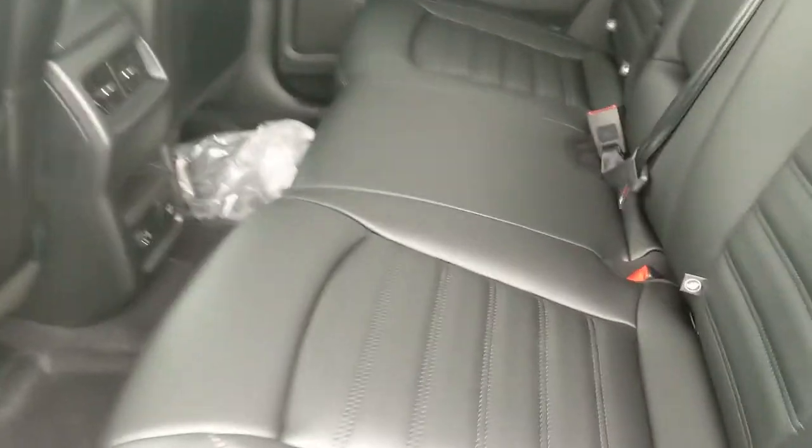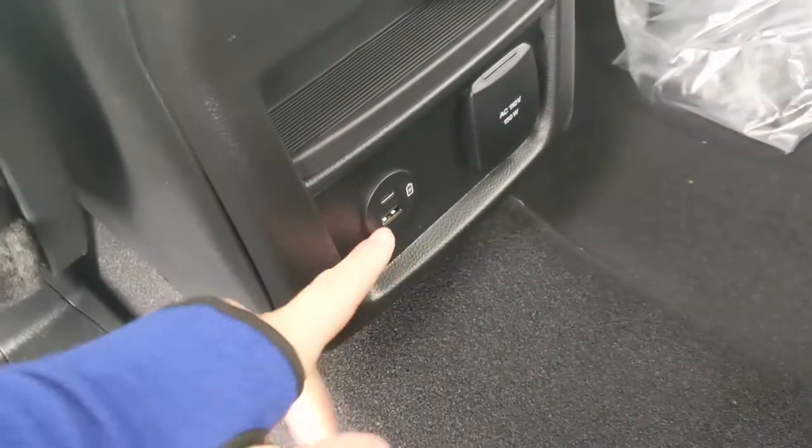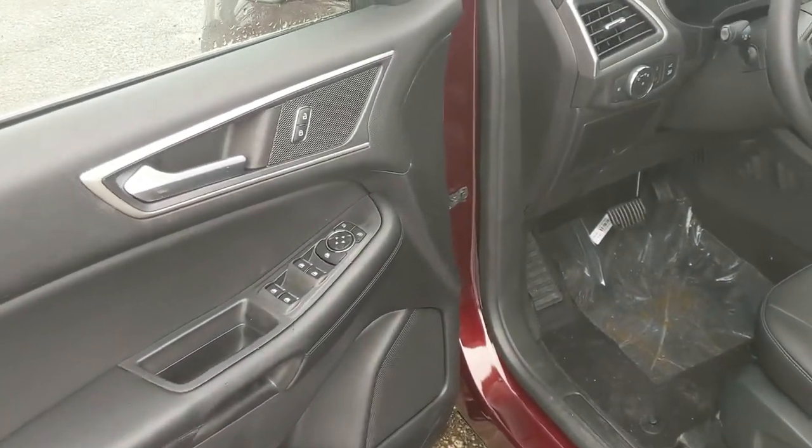Looking into the back, we have comfortable seating for three with a nice ActiveX interior, fold-out armrests, and two cup holders in the middle, as well as a 110-volt outlet, USB, and USB-C. This vehicle also has remote start, so no need to go outside on those cold mornings to warm up your car.